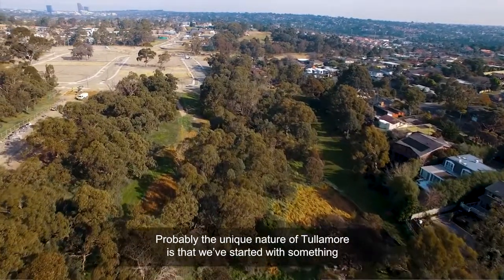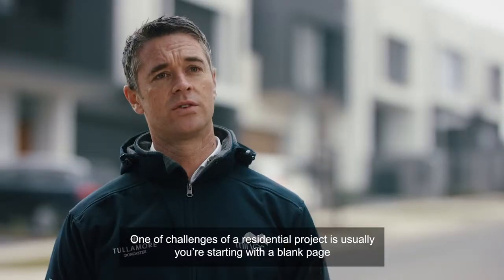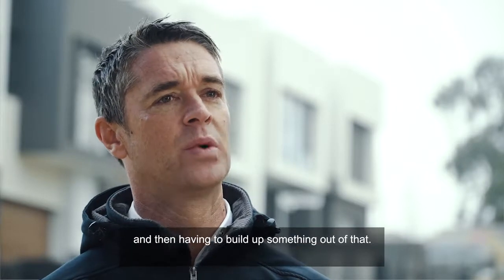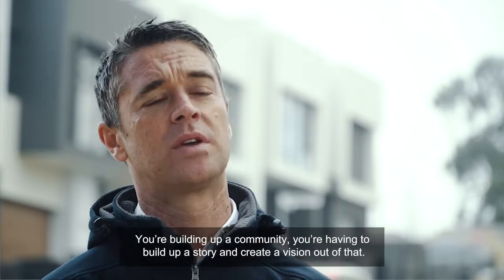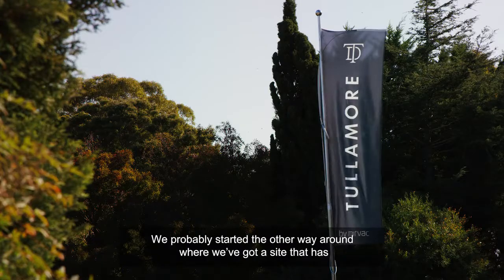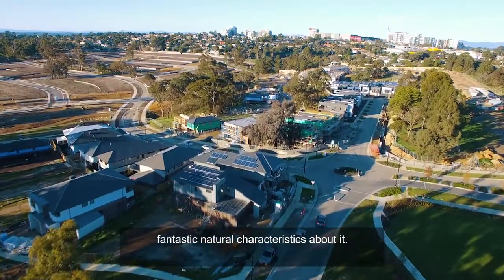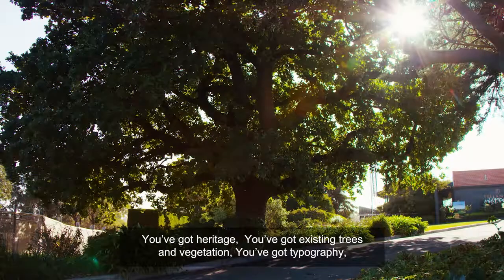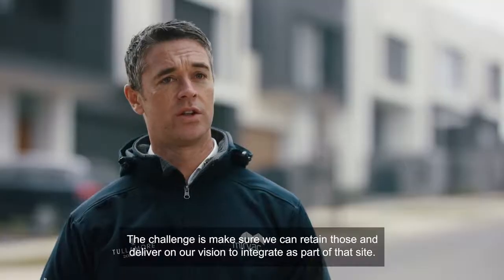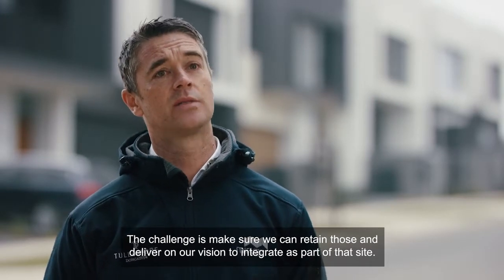Probably the unique nature of Tullamore is that we've started with something rather than starting with nothing. One of the challenges of a residential project is usually you're starting with a blank page and having to build up a community, build up a story and create a vision out of that. We've started the other way around — we've got a site that has fantastic natural characteristics: heritage, existing trees and vegetation, topography, and an existing community surrounding the site. The challenge is to make sure we can retain those and deliver on our vision to integrate as part of that site.